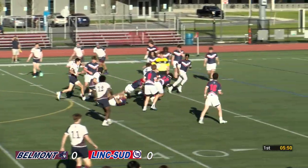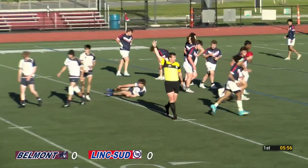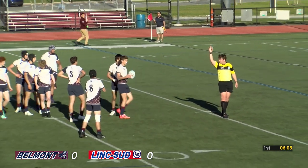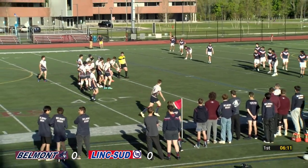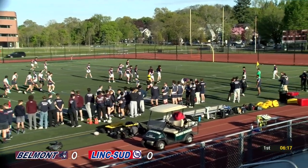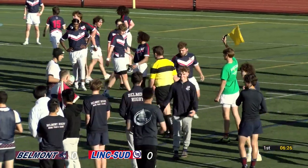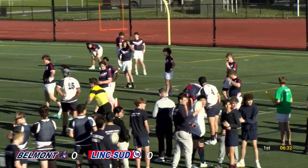There's an opportunity here. Powerful — oh, he held it. Knocked forward though. Penalty to Belmont — Lincoln Sudbury offside there. Really good opportunity here for a kick into touch and a line-out. Line-out to Belmont right here at the 15, or the 20. Both teams making a few little errors to start the first five minutes, but maybe a little nerves to start the game.